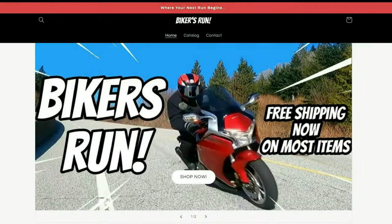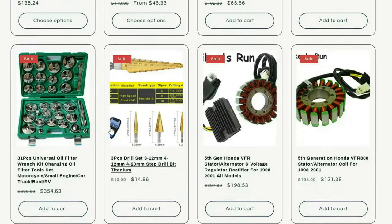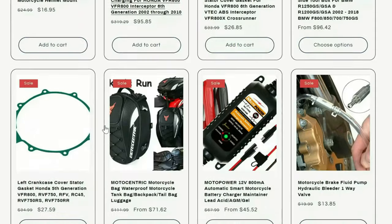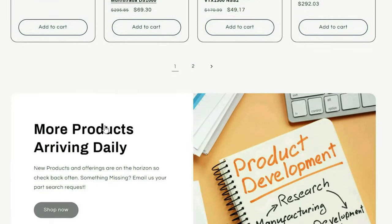Today's video is sponsored by Biker's Run, the new online store for bespoke motorcycle tools, parts and accessories. More unique parts and accessories are being added daily so check it out and check back often at bikersrun.com.